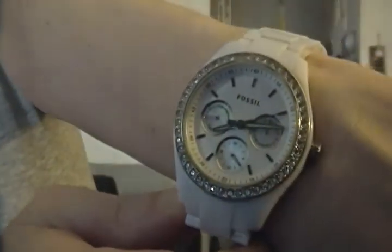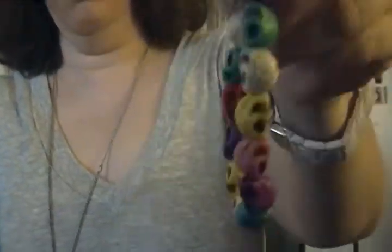And then I have my Fossil watch. White, because it's super cute — white goes with everything. And then I'm going to show you my skull bracelet, which I love.